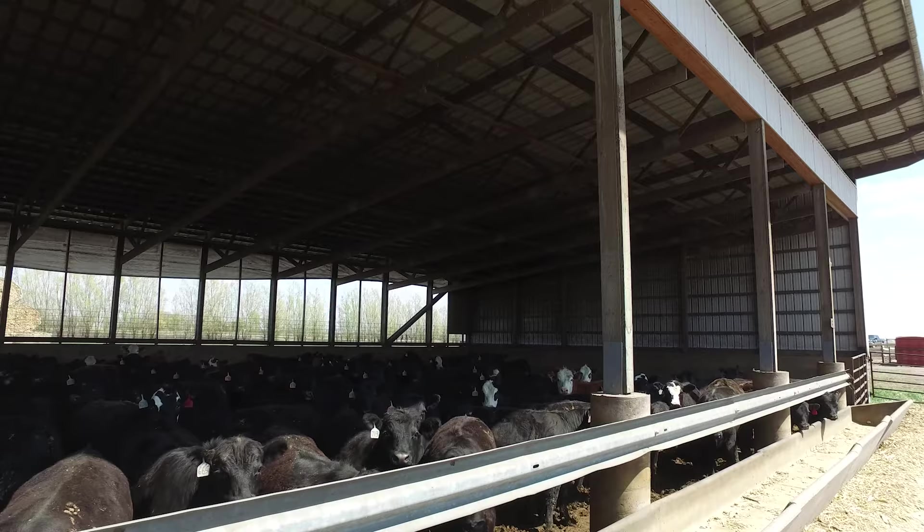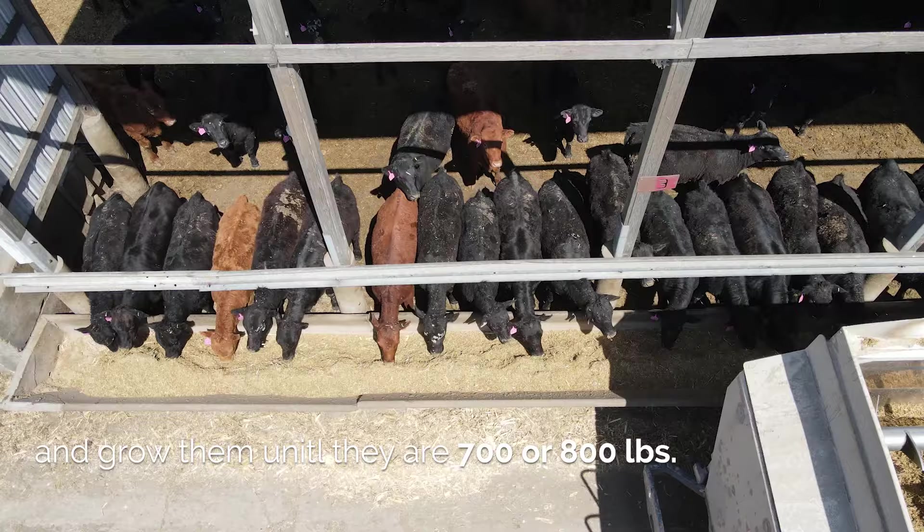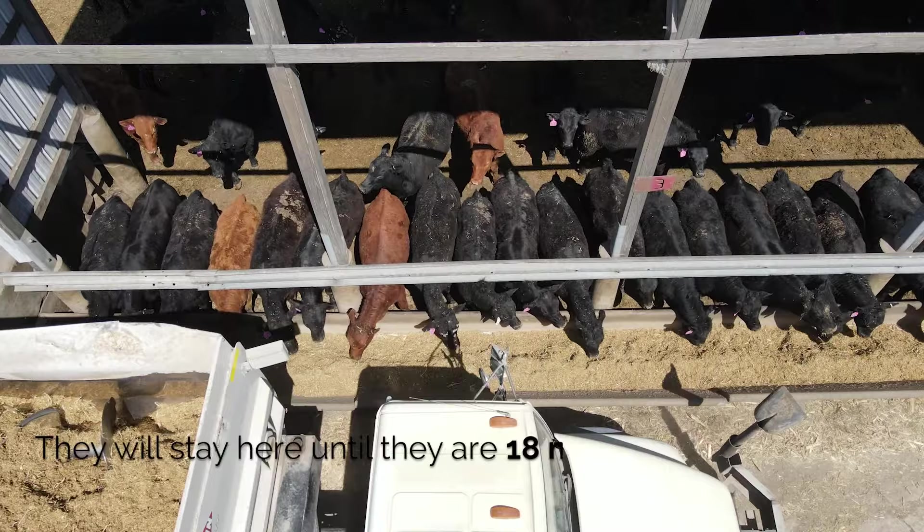Our feedlot operation consists of two feedlot sites. When the cattle arrive to our feedlot, they weigh between 500 and 700 pounds. We buy them when they're weaned and grow them until they are 700 or 800 pounds, and then they go to our finishing site and they will stay here until they are 18 months old and reach a weight of 1,300 pounds in order to go to the packing plant.